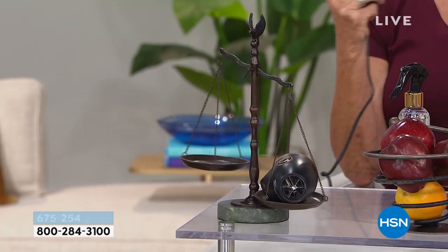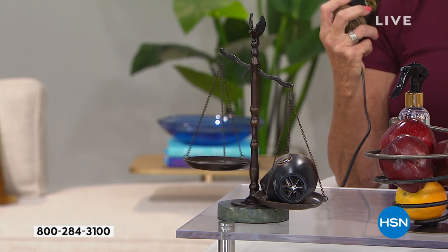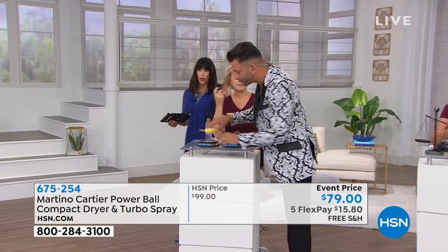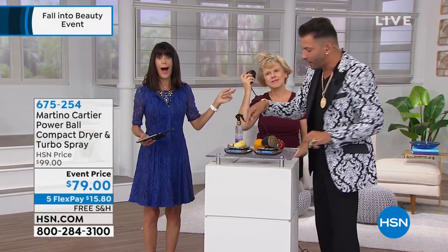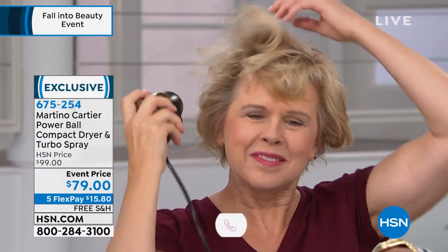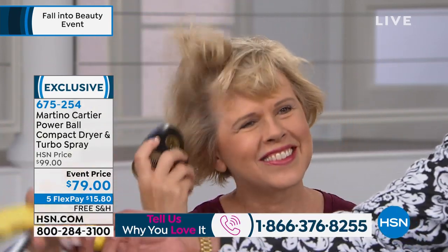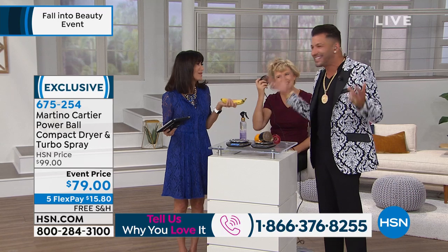A lot of times in the morning I just want to get a little more lift at the crown or do my bangs — how spectacular is this? 6.1 ounces on the banana, 5.8 ounces on the blow dryer. 6.1 on the banana. Look, if you can hold a banana, you can hold a blow dryer. I can hold a blow dryer — it's that simple.